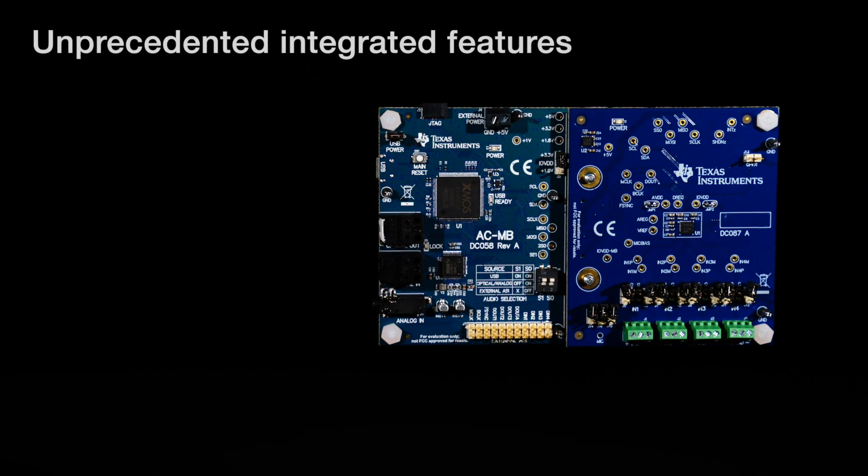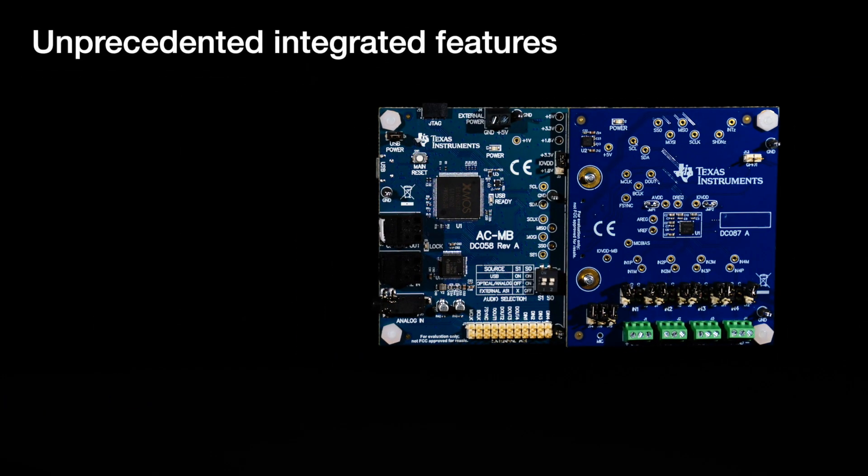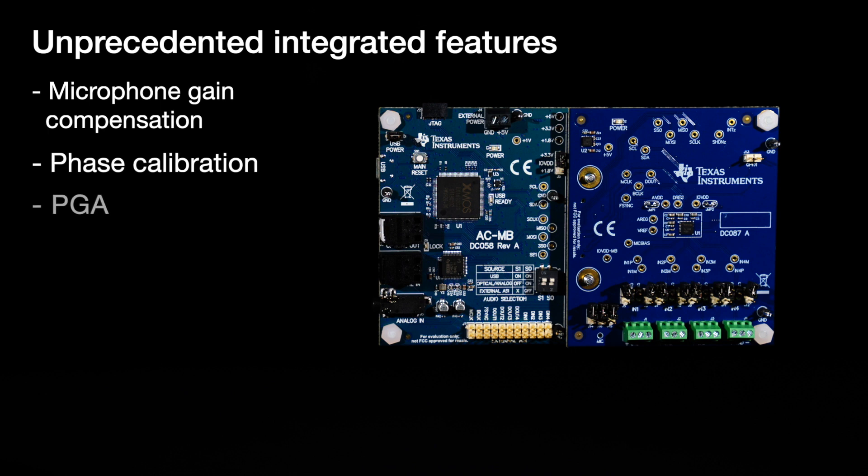This is also an industry-first audio ADC with unprecedented integrated features such as microphone gain compensation, phase calibration, PGA, and additional horsepower to perform further custom digital filtering at low power consumption. For more details, check out the product folder link below. Thank you for watching.